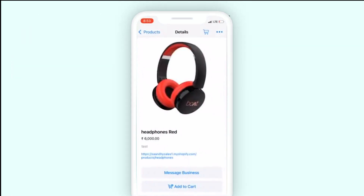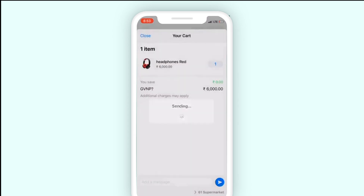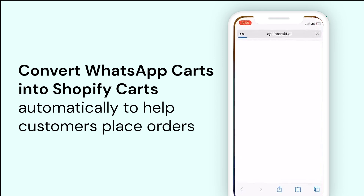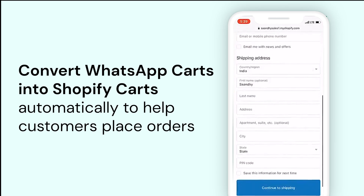Your customers can then browse through your products in WhatsApp itself. They can keep adding the products they like to a WhatsApp cart and send the same to you. On receiving the cart, you can send a Shopify cart link to the customer as an auto-reply, which contains the same products the customer sent on WhatsApp.